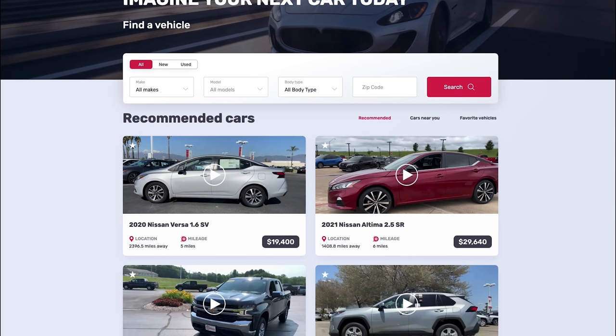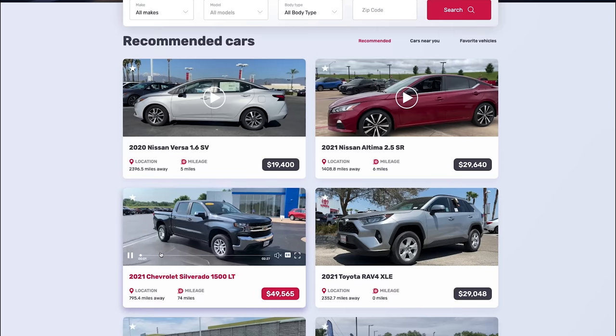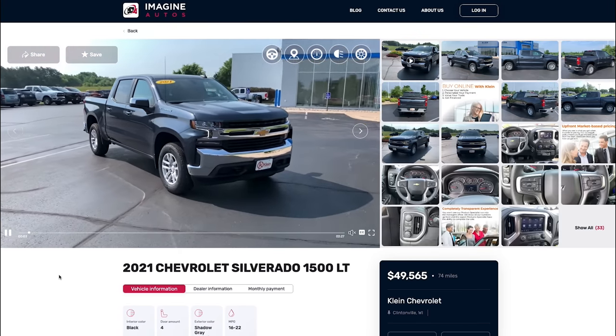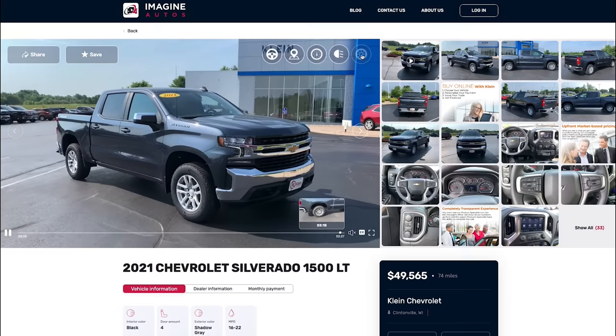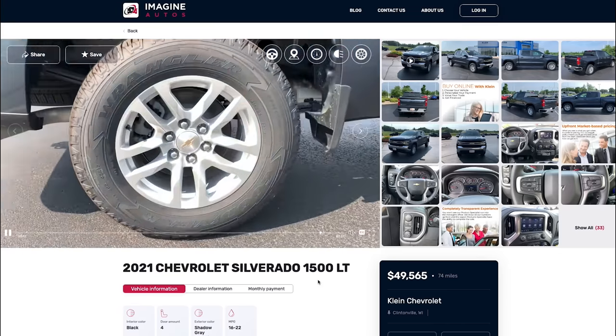When using their website imagineautos.com or the app, you will have access to video spotlights from their walk-around style footage of the exact car you're looking to purchase. So let's say you'd like to see the condition of the tires — all you would have to do is click the tire icon in the top right corner of the screen and the video will jump ahead to show you the car's tires.